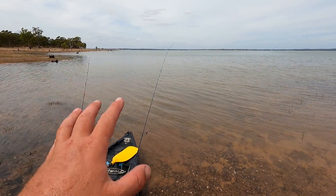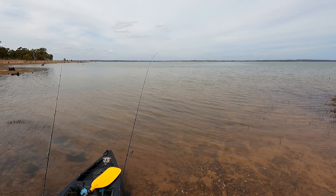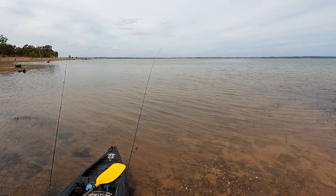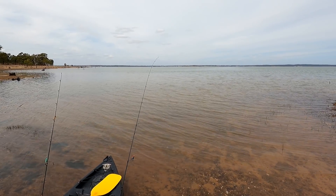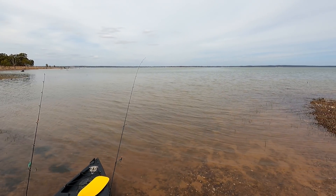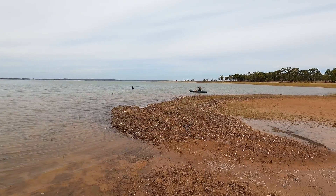Before Rowan and I started, while we were getting the kayaks off the roof, a school of redfin started jumping just out here, so we ran down with our soft plastics and we had a blast. I wasn't filming but Rowan was — I'll put a link to that video above so you can check that out. Now let's go out deep and see if we can find some bigger ones.